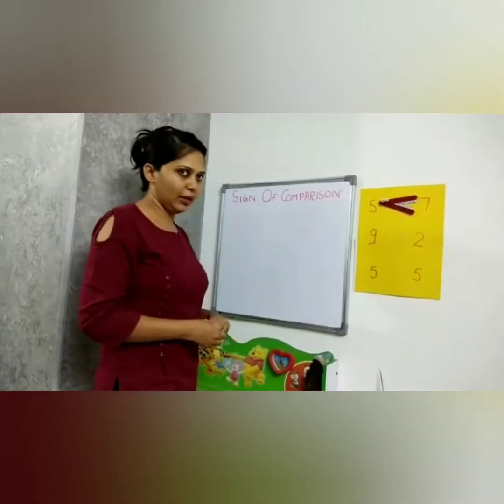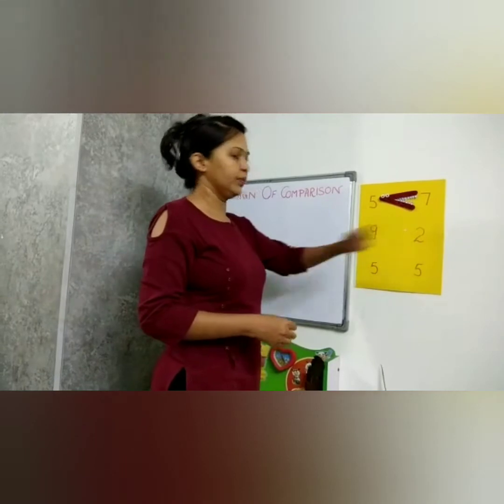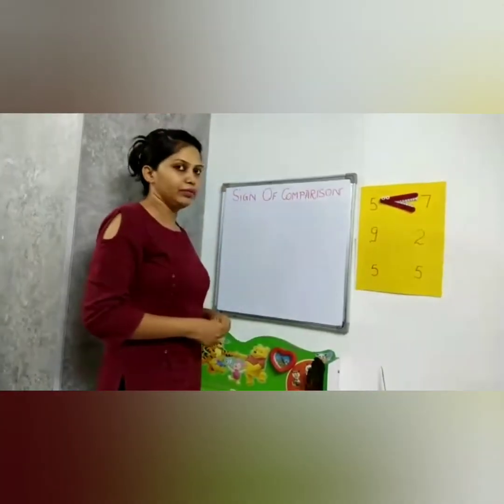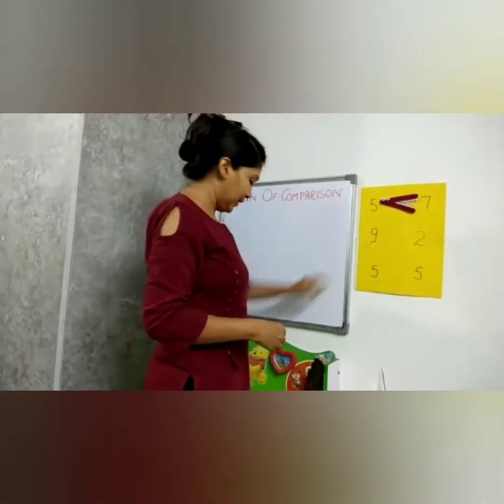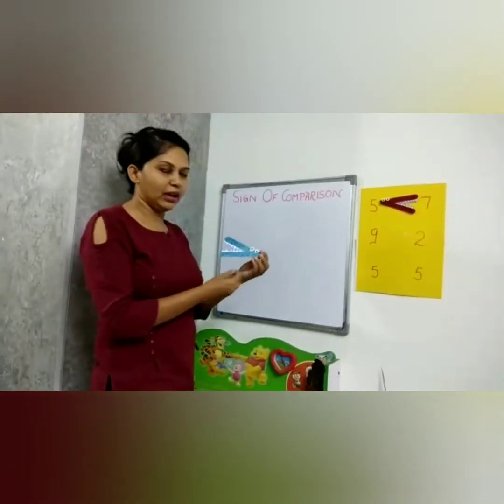Now we have taken another number: nine and two. Which is the bigger number? Nine is the bigger number. Again our hungry Crokey comes — Crokey is pretty hungry.